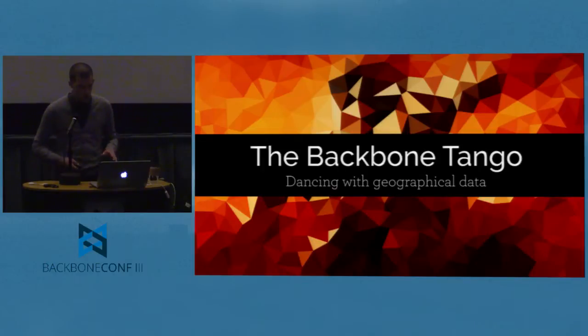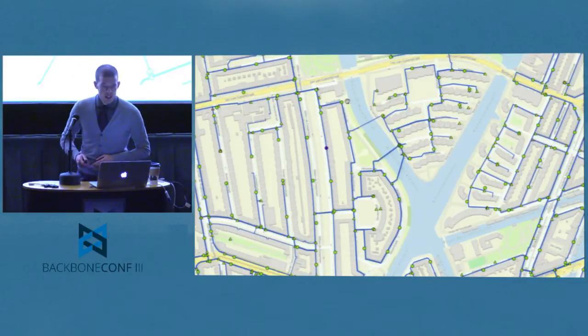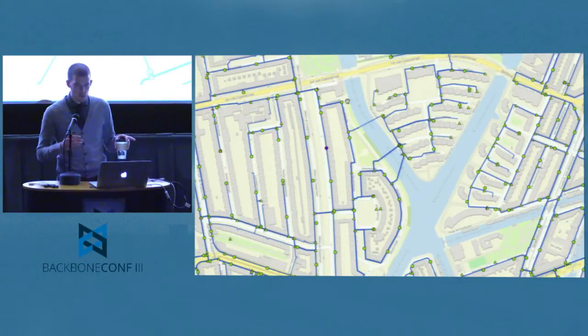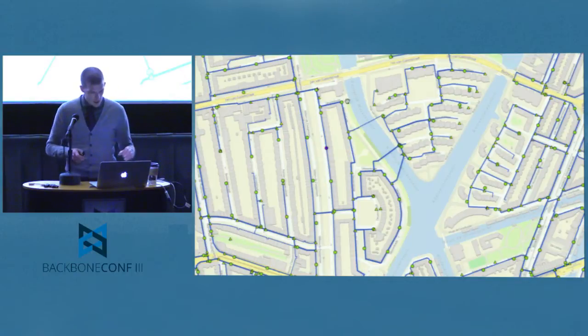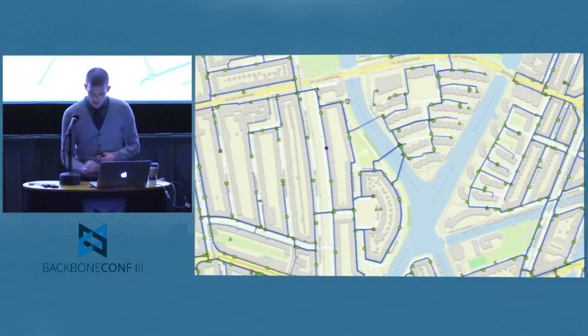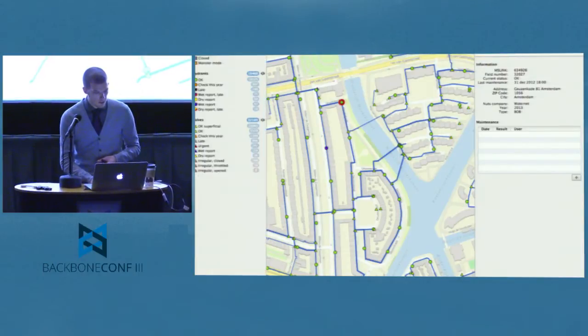I work on a web application called MapKit. It's a geographical information system — a program that uses a map to present data to its users. In the case of MapKit, it's used by public utilities to manage maintenance on their water networks and sewer systems, allowing them to quickly see what problems exist, which parts need repair, and which need emergency response. We also do advanced network calculations to show bottlenecks and predict future problems. You can click on everything in the application.